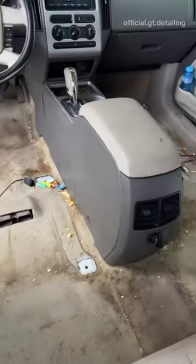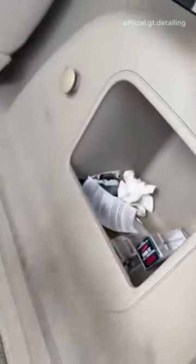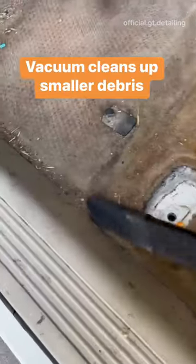The detail started by removing the stained seats and floor mats. Once the floor was exposed, Gabe separated the trash and customers' personal belongings, using his hand to remove the bigger items and a vacuum to clean up any leftover trash.